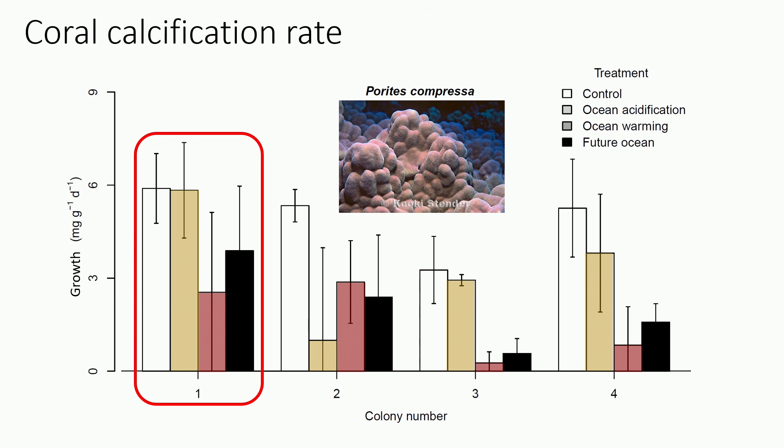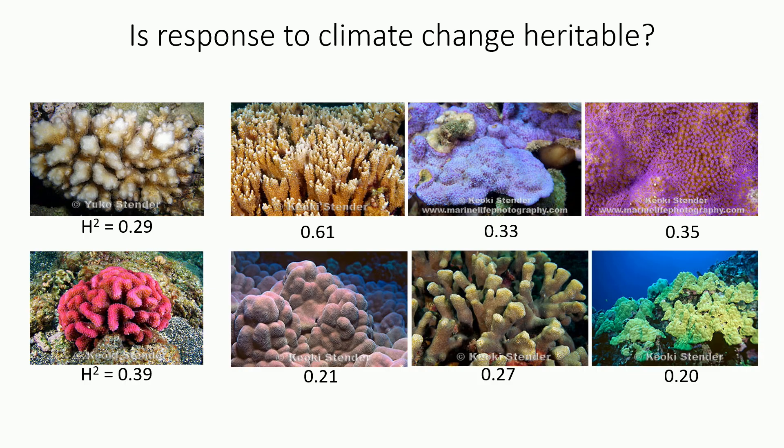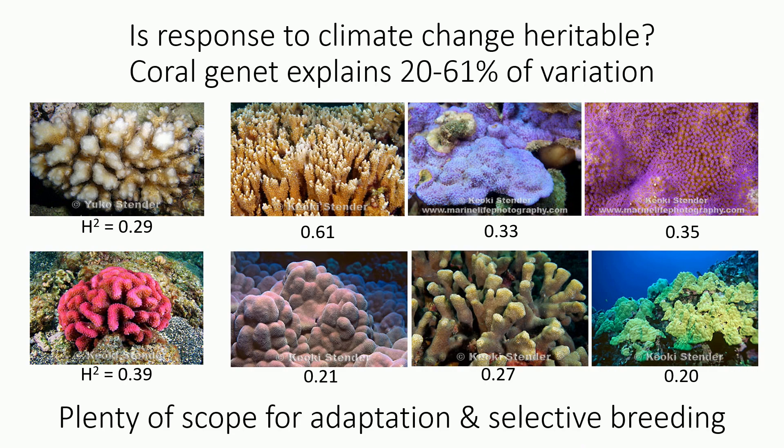One coral is actually doing pretty well. So if we ask the question of how these traits respond to selection, we have to understand whether or not these traits are heritable. Looking across all of the species — the two Pocilloporans, the Montiporas, and the Porites — the answer is actually quite high. We have a low of about 0.2 and a high of about 0.61, meaning that the coral genotype explains between 20 and 60% of the variation in growth rate across all corals and treatments. This means there is plenty of scope for both adaptation and selective breeding in these Hawaiian corals for the future.